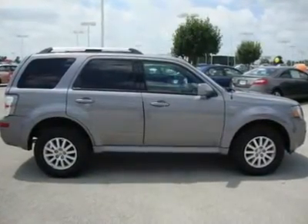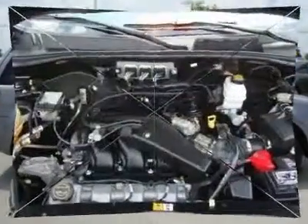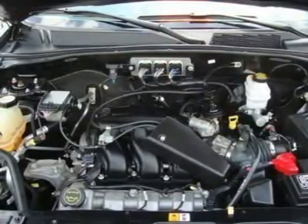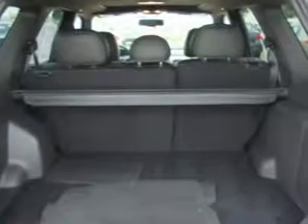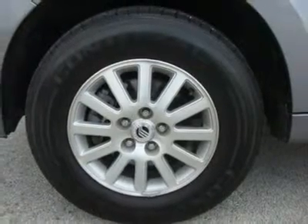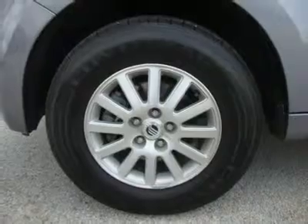Traction control, electronic stability control, front wheel drive. Tires: front all-season, rear all-season. Aluminum wheels, compact spare tire, power steering, front disc rear drum brakes, four-wheel ABS, auto-on headlights, auto-off headlights, fog lamps, power driver mirror, power passenger mirror, privacy glass, intermittent wipers, variable speed intermittent wipers, power driver seat, leather seats, bucket seats, pass-through rear seat, second row bench seat.